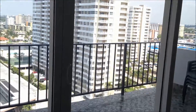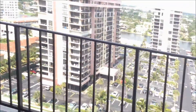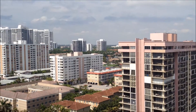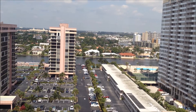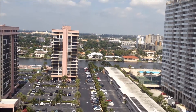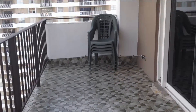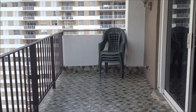This brings you out to the balcony. It's a hurricane impact window, and this whole building has hurricane impact windows. It has a private balcony where you get a city view as well as an intercoastal view. At night you would see all the city lights as far as you could see. You can see how big the balcony is, and again it's private.